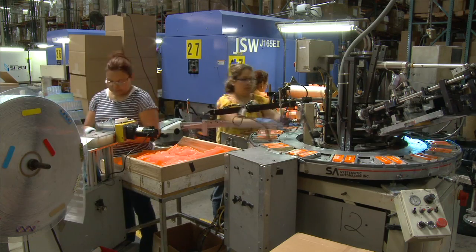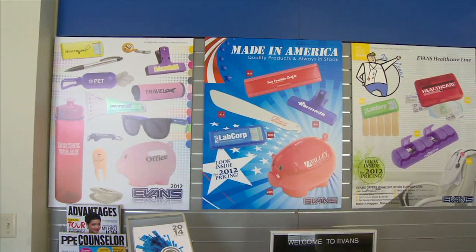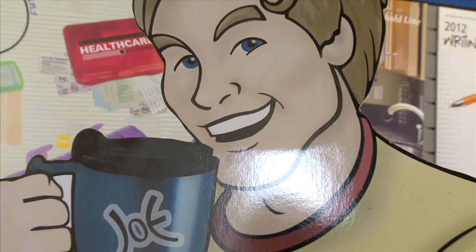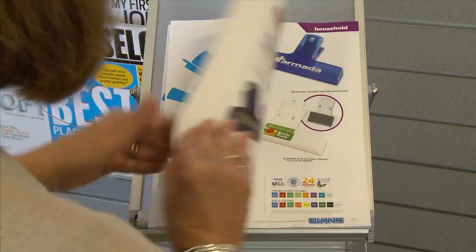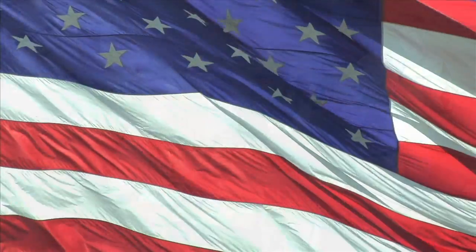All of our ordering based on the forecast is three months in advance. So anything that we want to bring in in June, we're ordering back in March and bringing it in in June. It usually has about 12 days on the water to get port to port. For 30 years, Evans has been at the forefront of the promotional products industry.